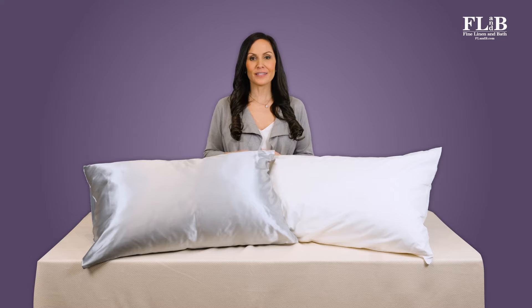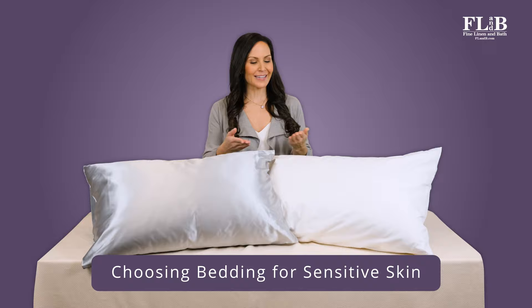If you've got sensitive skin, you know that everything you put next to it matters, especially your sheets and bedding. We'll show you how to pick soft, non-irritating bedding that can guarantee you a great night's sleep.